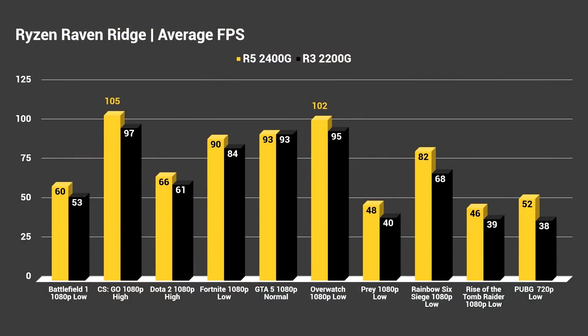You can see along the bottom the different resolutions and settings I used to get these performance numbers. For Battlefield 1 at 1080p low, the average FPS on the Ryzen 2400G was 60 FPS, while on the 2200G I was getting 53 FPS. That performance delta of around 8 to 12 FPS seems typical across the board between the two APUs. If you're sitting on the buy button deciding between the 2400G at $169 or the 2200G at $99, you're probably looking at somewhere in the 5 to 10 FPS range depending on the title.